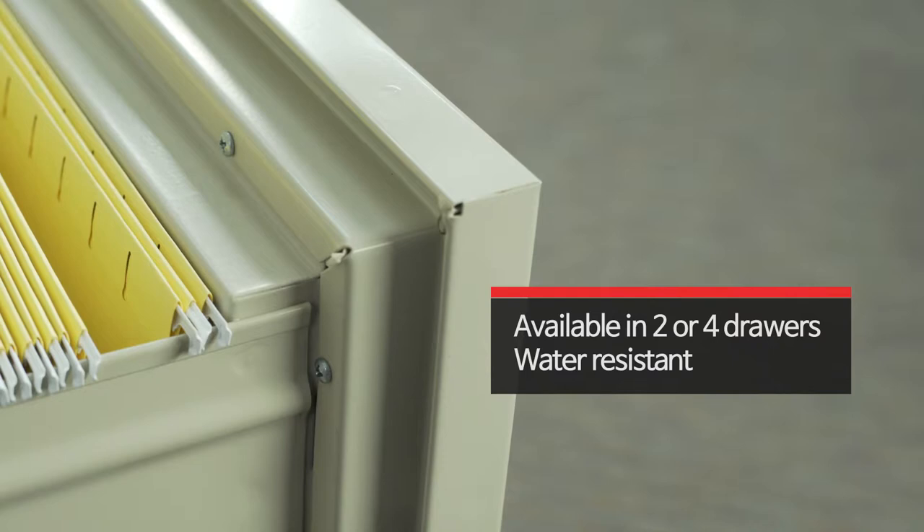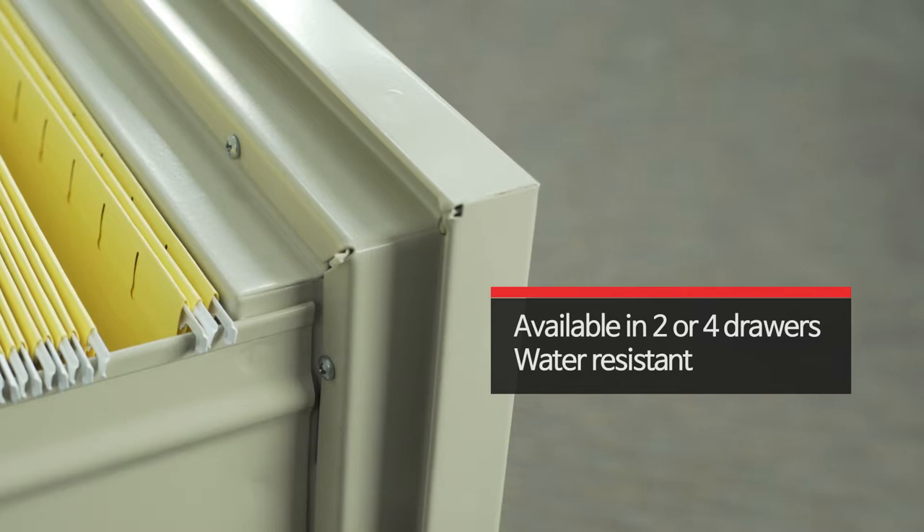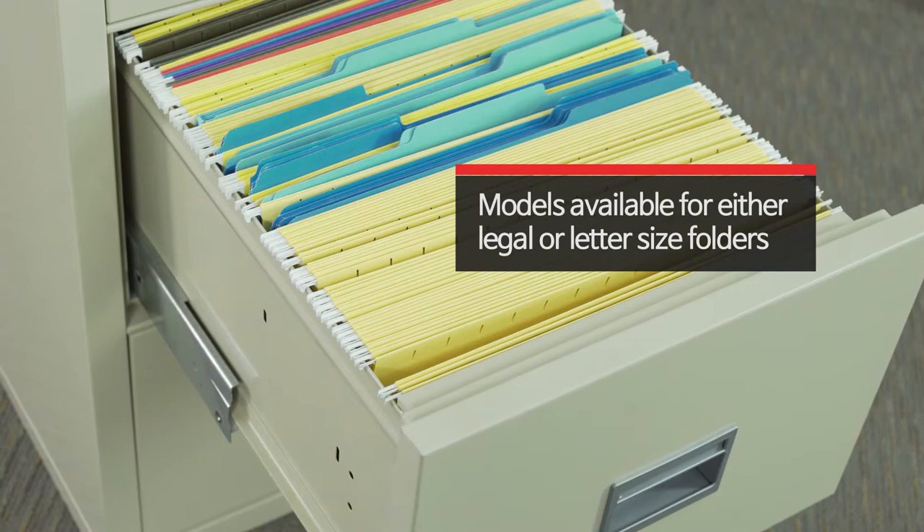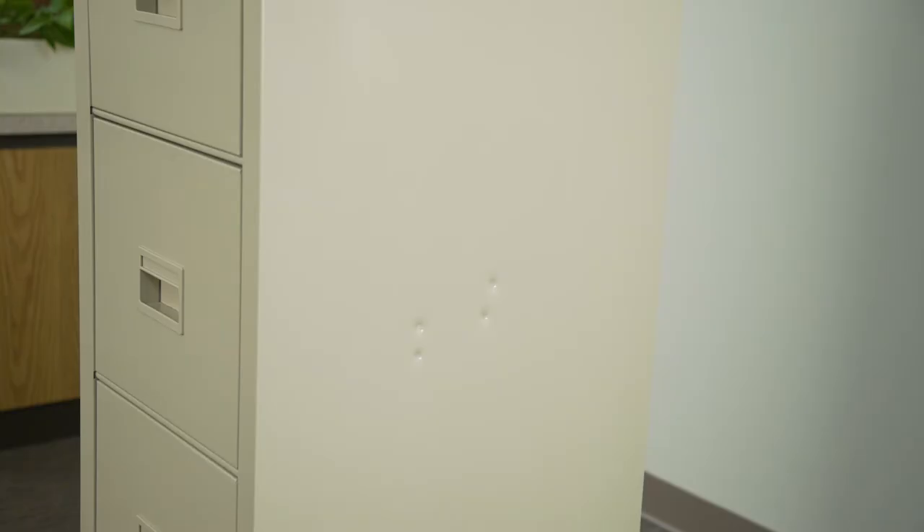To protect your documents from water damage caused by sprinklers or fire hoses, all Fire King Cabinets are water resistant. Drawers are built with high sides to accommodate hanging folders without having to buy an additional frame.